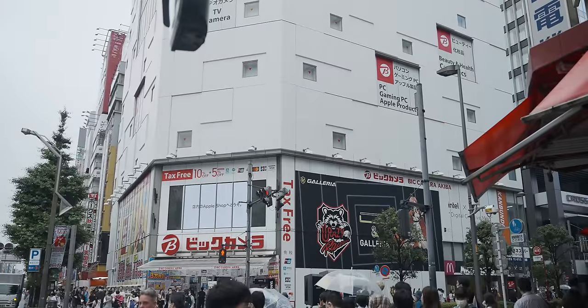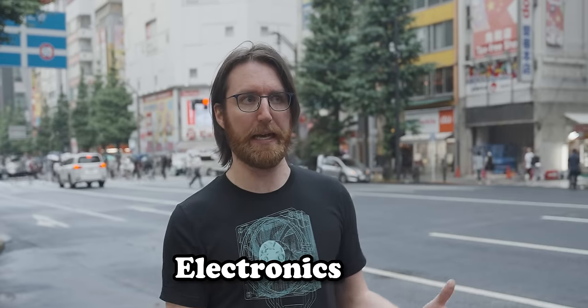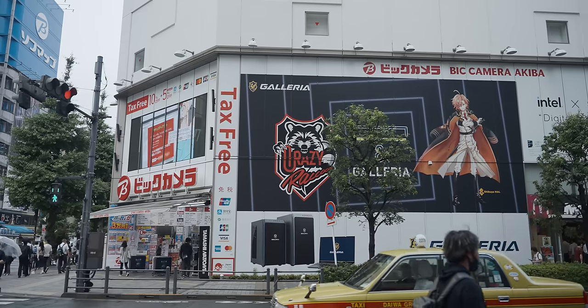Our first stop is Big Camera, which is a huge electronics chain you can find all over Japan — by no means a dedicated gaming PC hardware shop, just an electronics place. But this one in Akihabara may have a decent selection, so let's go check it out.